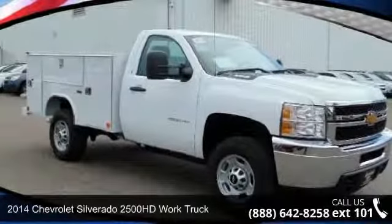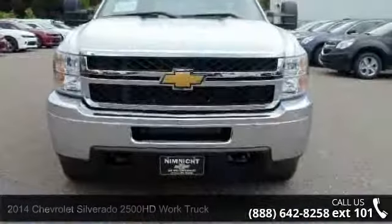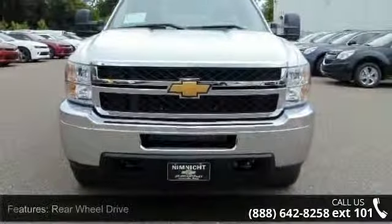Imagine yourself in this 2014 Chevrolet Silverado 2500 HD. If you are looking for a first-rate auto, this one could be yours today.